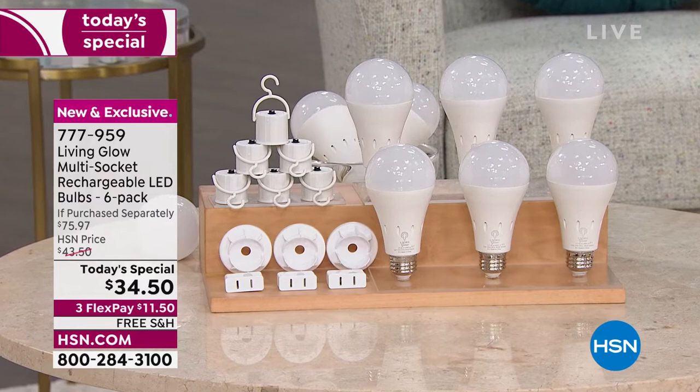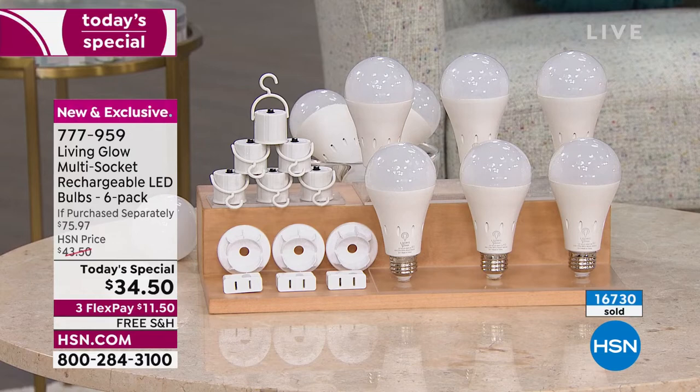We're closing in on almost 17,000 of these sold today. Here's the value breakdown — just the bulbs alone are a $55 value, and it's pretty incredible to get these today for $34.50. Free shipping, 30 days to try it out. If you do not love them, send them back. We have free exchanges — if you get daylight and decide you wanted soft, free exchanges for you as well.